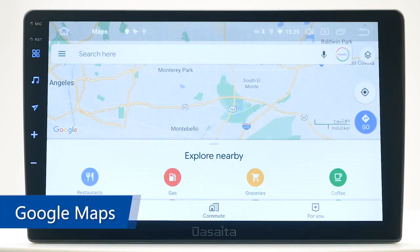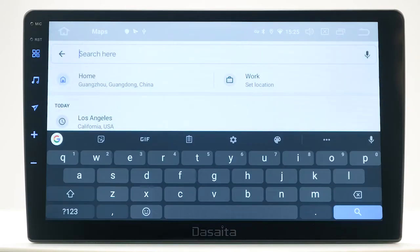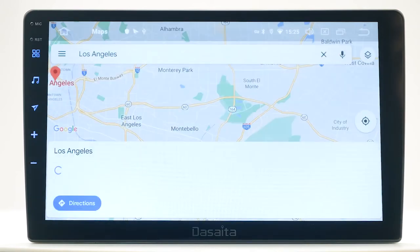Google Maps. Connect to a Wi-Fi hotspot or 3G dongle and you can use online Google Maps for navigation.